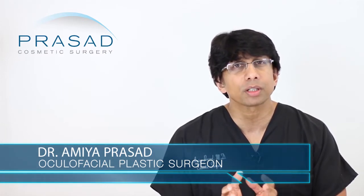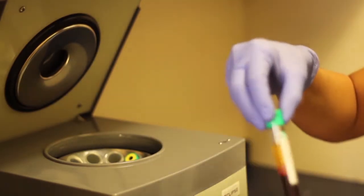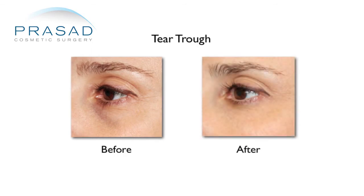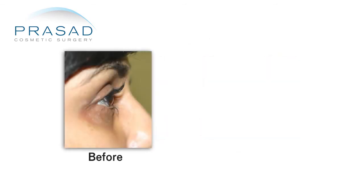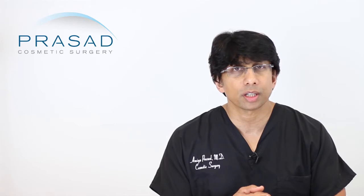I'm a cosmetic oculofacial plastic surgeon and we actually combine the hyaluronic acid filler with something called platelet-rich plasma. This was a serendipitous discovery a few years ago when patients who had an aged appearance to their skin and also had dark circles actually saw an improvement in skin quality — even genetic dark circles — because eyelid skin affected by aging, environmental changes, or aggressive makeup removal can dry out and accelerate that aging appearance.